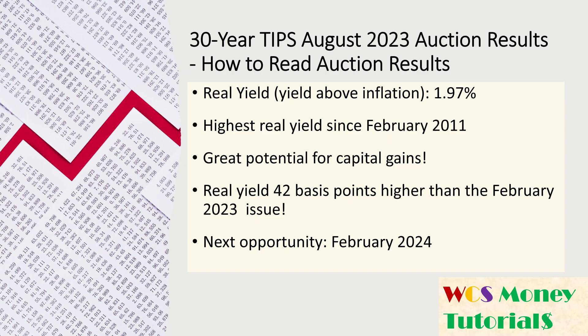This is a short video on the auction results of the 30-year TIPS sold in August 2023 and how to interpret the auction results issued by the Treasury Department.